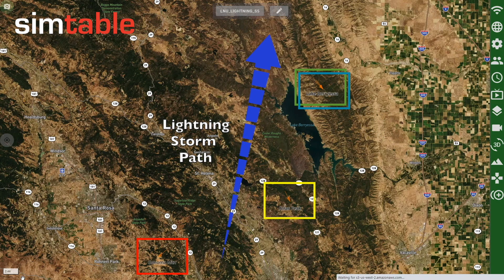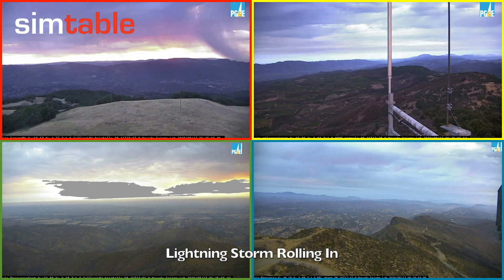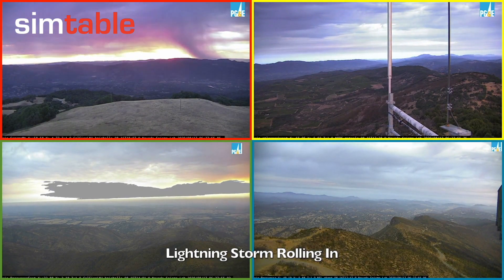The lightning storm primarily responsible for these ignitions came out of the south. With this grid view of the cameras, we can watch as the lightning storm rolls through the area.